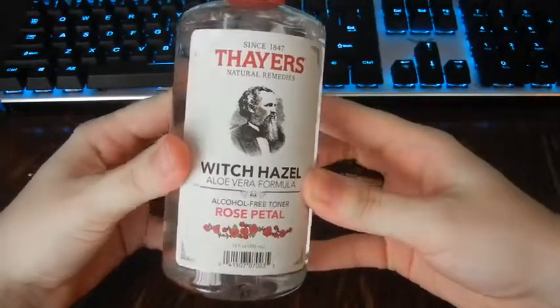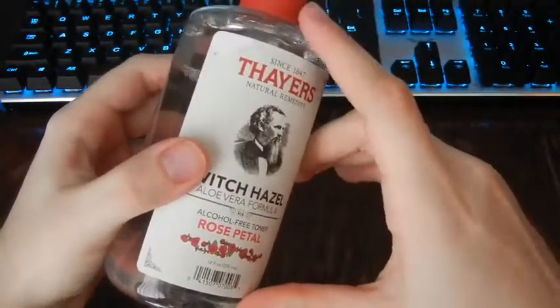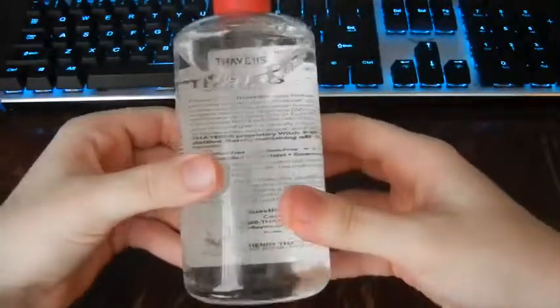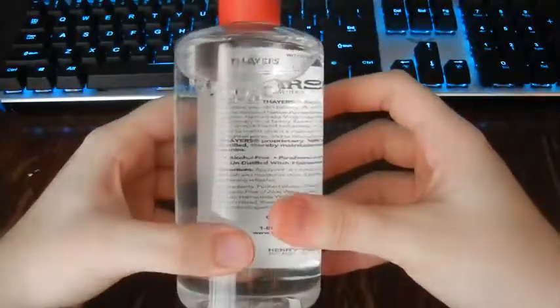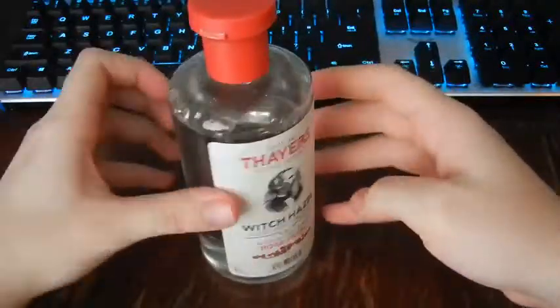I only have one complaint and one thing I noticed. This little corner piece — it was, like, ripped off. I don't really care about that, though; I care what's in the bottle. And the back — I do not like this whole thing where it has all the ingredients on the back side. It's really hard to read, but it's not that bad. Other than that, I love it.